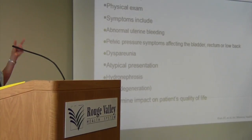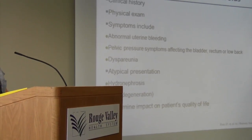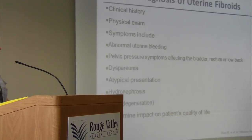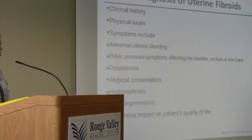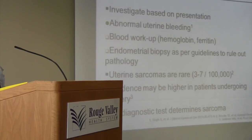The diagnosis of fibroids involves history, physical exam, and symptoms: abnormal bleeding, pressure symptoms, dyspareunia, and other atypical presentations such as a prolapsed fibroid, back pain from hydronephrosis, or pain secondary to degeneration. The diagnostic workup is really important. A hemoglobin is indicated; ferritin is not actually indicated. Patients who come in with abnormal uterine bleeding over the age of 40 should have an endometrial biopsy to rule out any sinister abnormality.